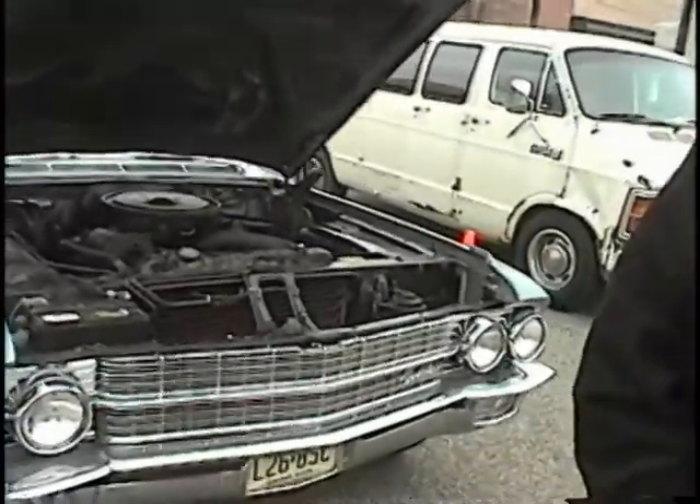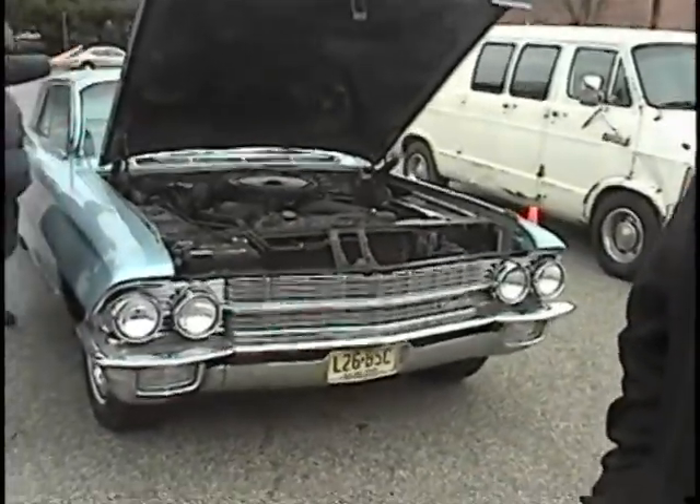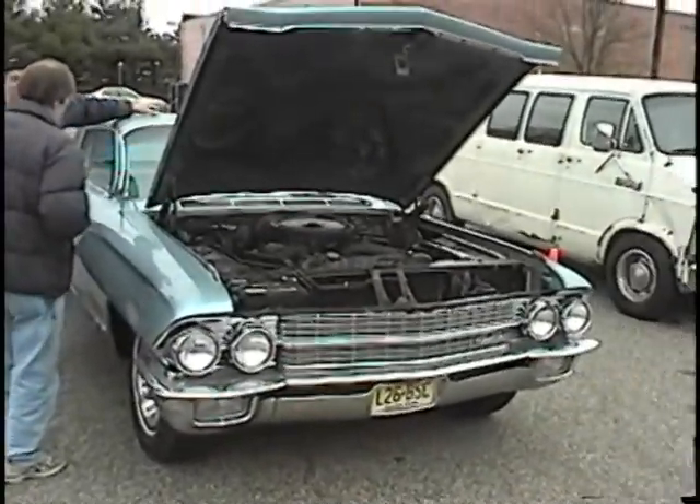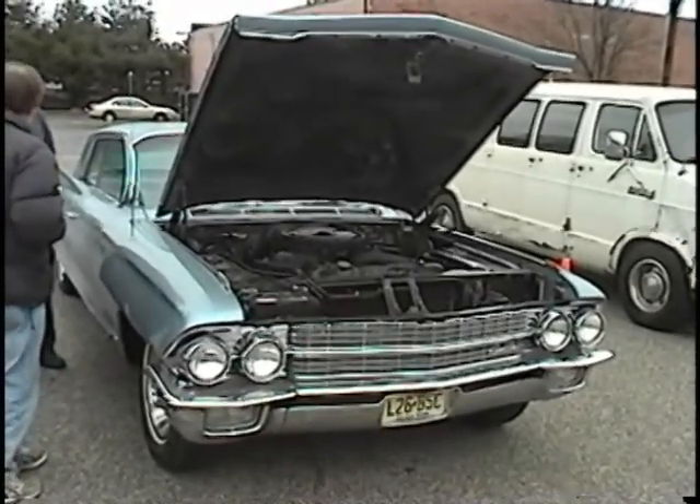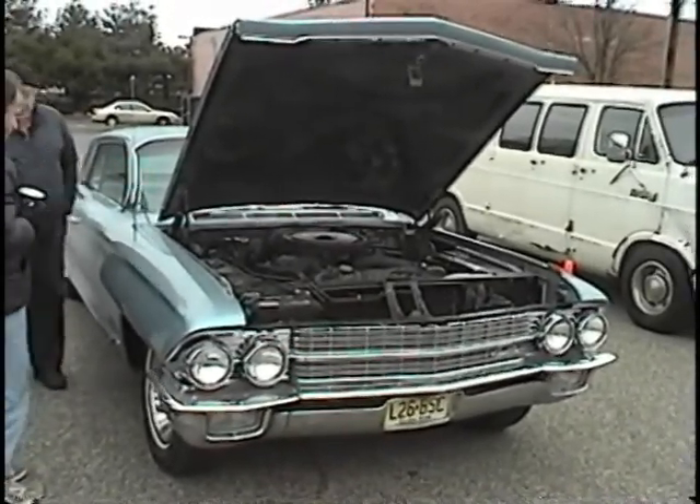Tell us about your new acquisition. We got a '62, 113,000 miles, came from California. It's got the original engine, original trans, no rust, factory air — and no tissue dispenser.